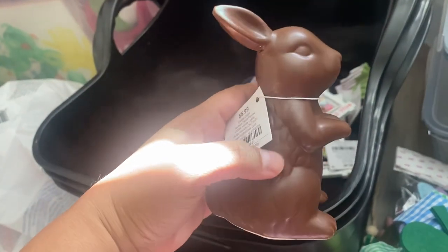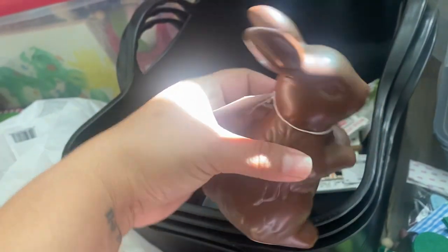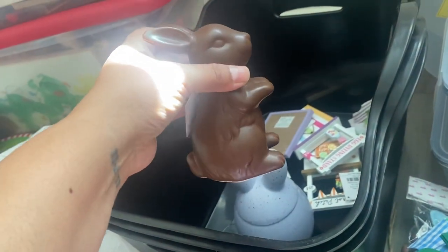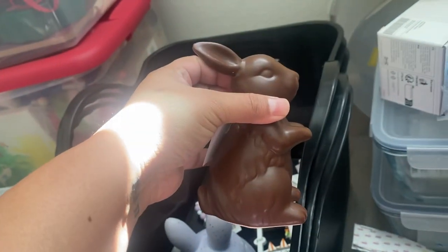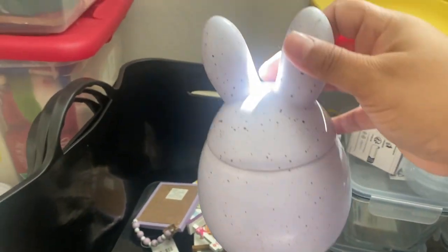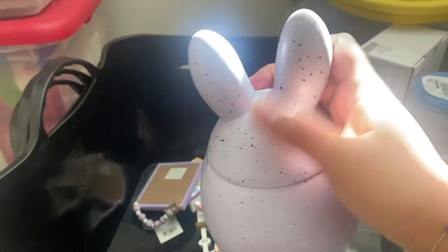I also found this cute little porcelain or ceramic chocolate bunny. They had ones standing up and ones laying down. I just picked one of the standing ones because I have a couple of the little grass-looking bunnies, and I thought I would add one of these to my collection. This was $5.99 with 40% off. I also got this little ceramic bunny to go on my tiered tray to put little candies in. It was $8.49, so about $5. The top does come off — it's just currently taped — so you can put little candies inside.